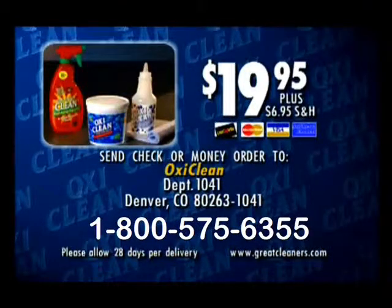Here's how to order. To purchase OxyClean for $19.95 plus $6.95 shipping and handling, please call 1-800-575-6355. Please send check or money order to OxyClean, Department 1041, Denver, Colorado 80263-1041. Please allow 28 days for delivery. Call now.